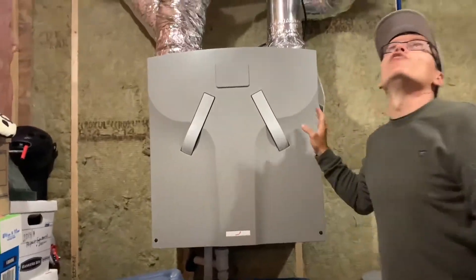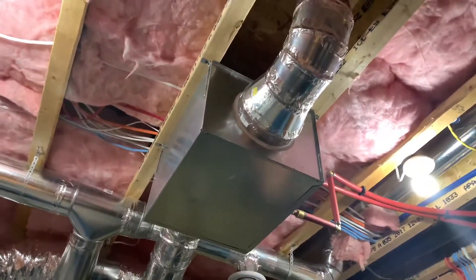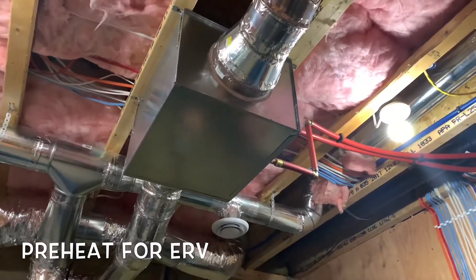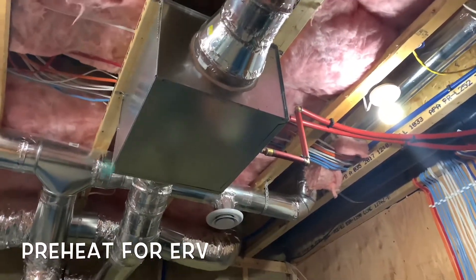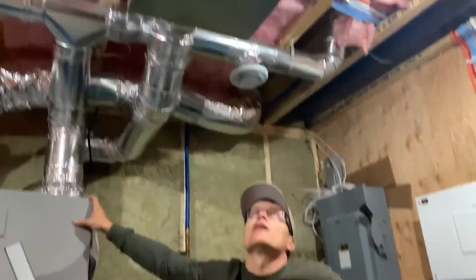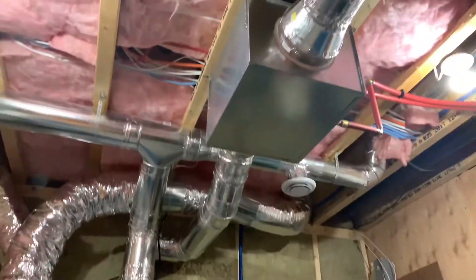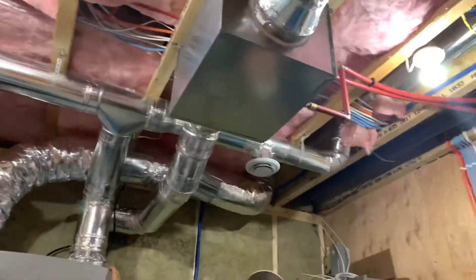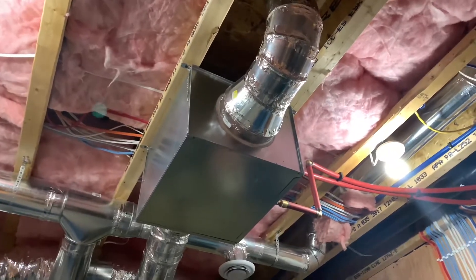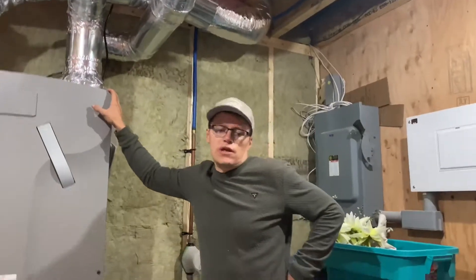Up here is the preheat for the ERV. We live in Port Elgin, so it can get to minus 20, minus 30 degrees Celsius at night. So even though we have an efficient ERV, we still need to preheat that incoming air so that it's not uncomfortable in the house as we distribute that air throughout the house.